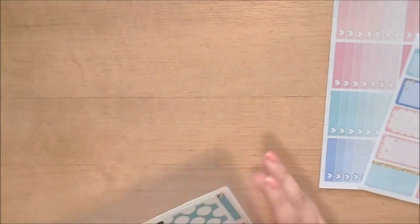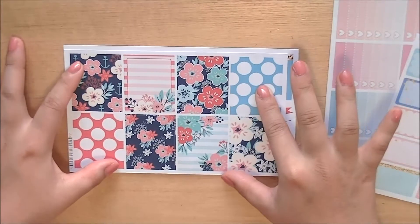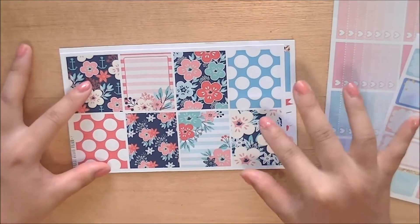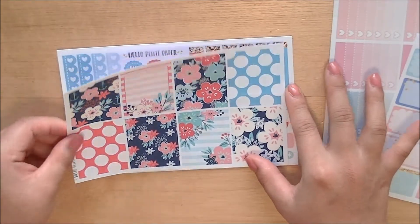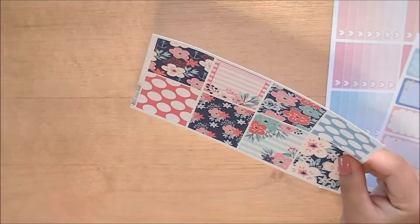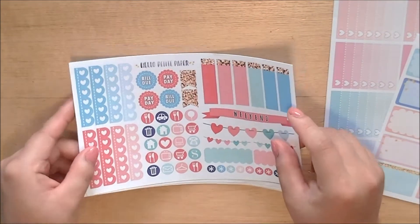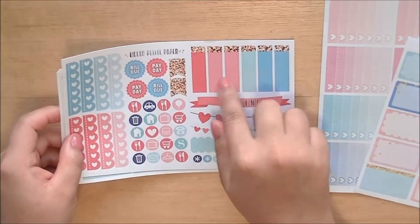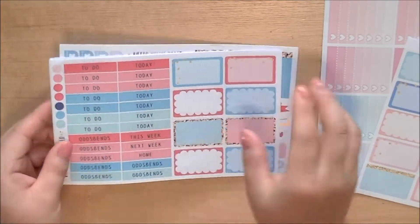Here is a kit that I purchased — this is her nautical floral kit. This kit is supposed to be playing off of the June EC colors. You have the full boxes, they're very pretty. As you know, I love nautical stuff. And then you also have your functional sheet with icons, weekend banners, some labels, some more labels, and flag checklists. And then you have your half boxes — you get eight — plus some headers.